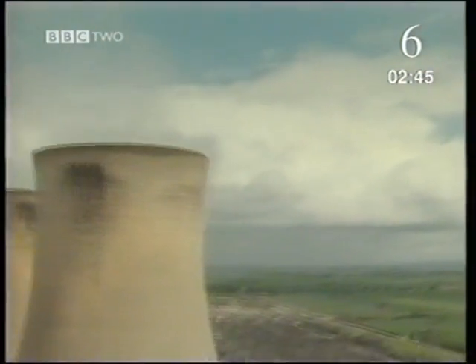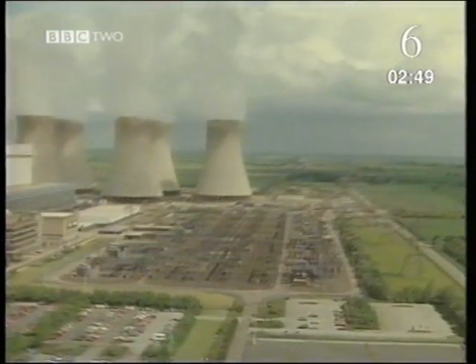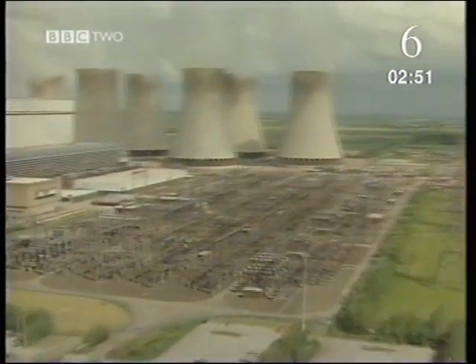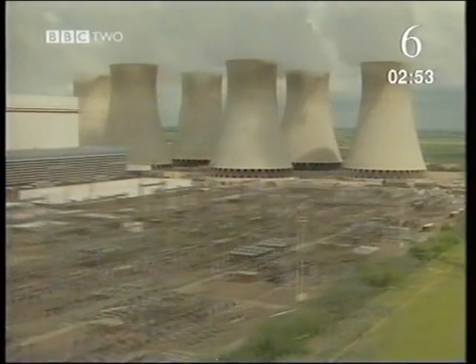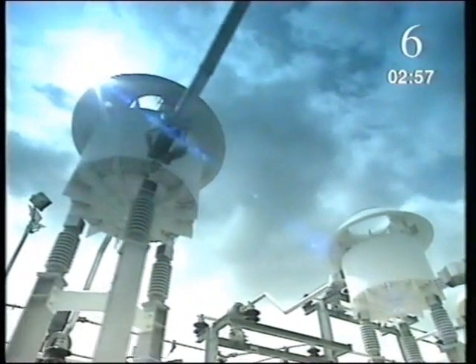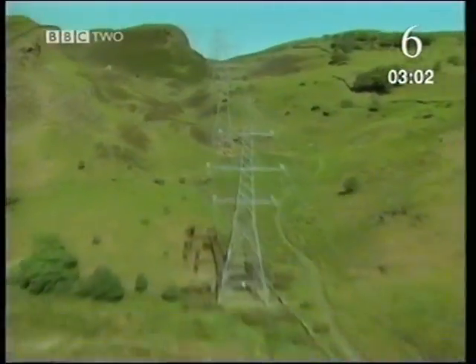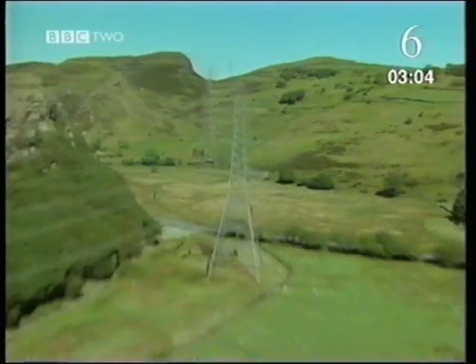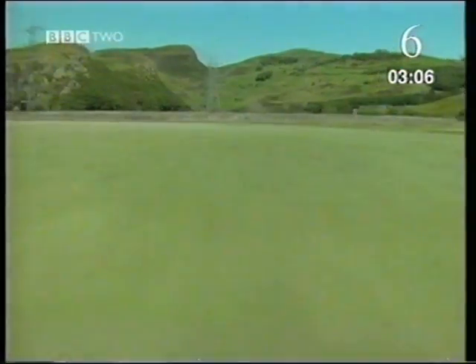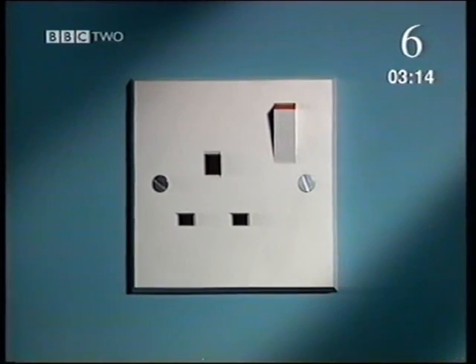A power station makes or generates electricity, usually by burning a fuel like coal or gas. A single power station generates electricity for many thousands of homes, offices and factories. The network of pylons and cables which distribute electricity is called the national grid. Electricity which comes to our homes like this is called mains electricity.